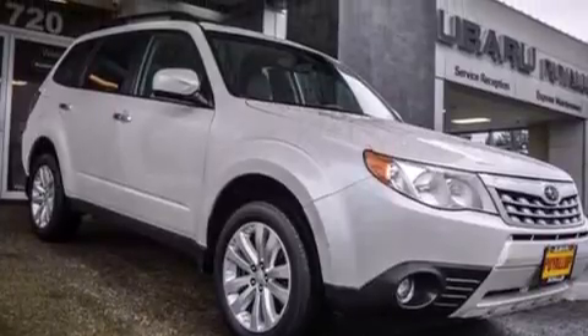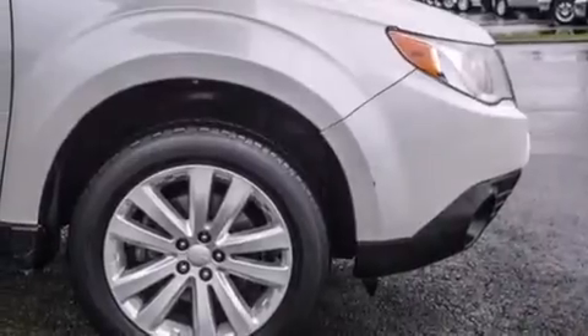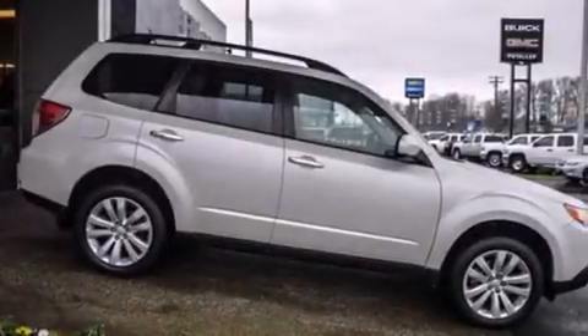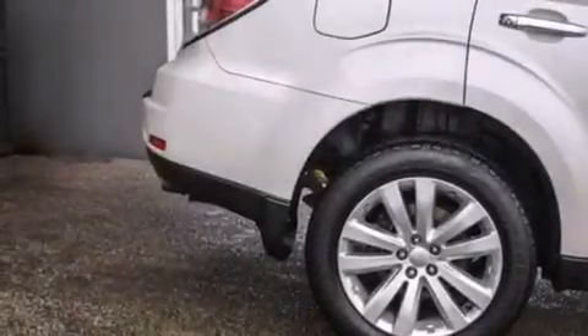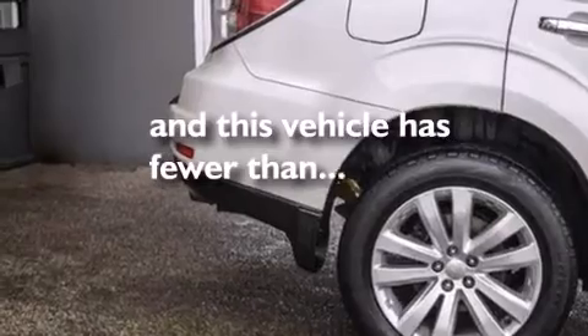Features include a sunroof, heated seats, cruise control, leather seats, side curtain airbags, full power accessories, front fog lights, an anti-lock braking system, tinted glass — and this vehicle has fewer than 45,000 miles on the odometer.